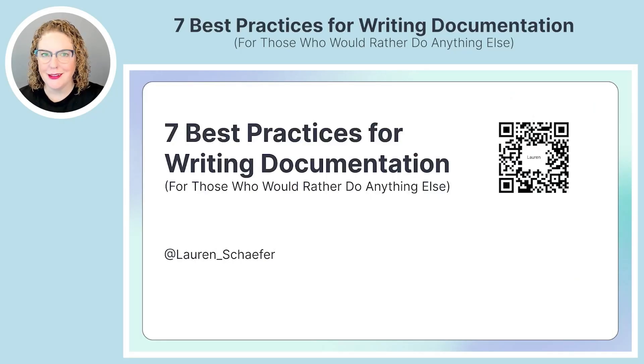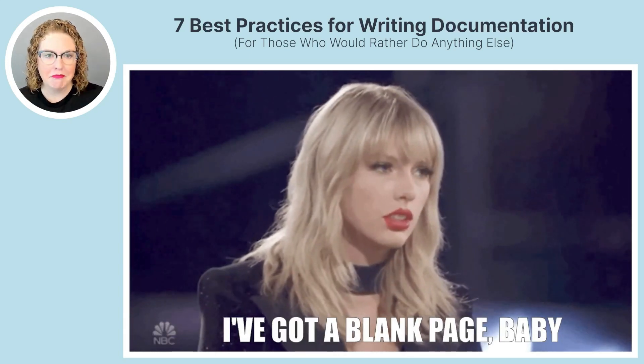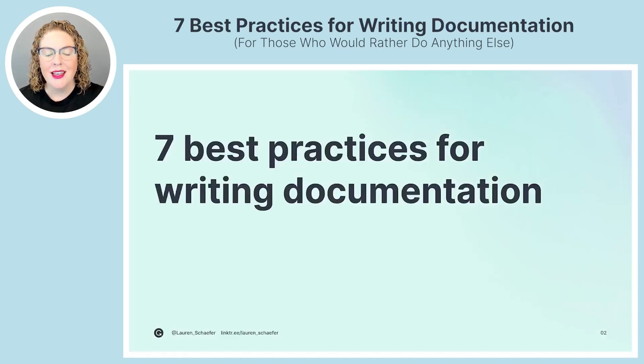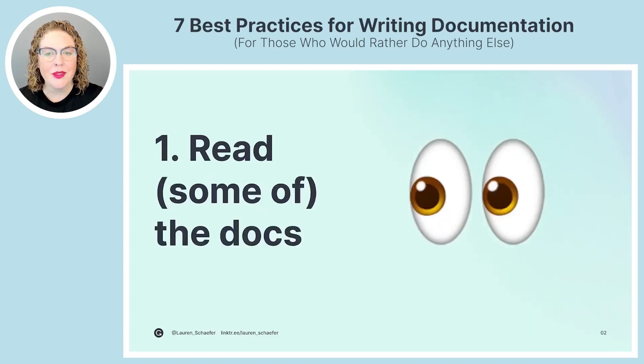Have you ever found yourself needing to write documentation and just staring at the blank page, not knowing how to get started? The first time I sat down to write official product documentation I struggled, but I pushed through the discomfort and, with the help of some really high-quality reviewers, I published my first piece of official product documentation. Today I'm going to be sharing seven best practices for writing documentation.